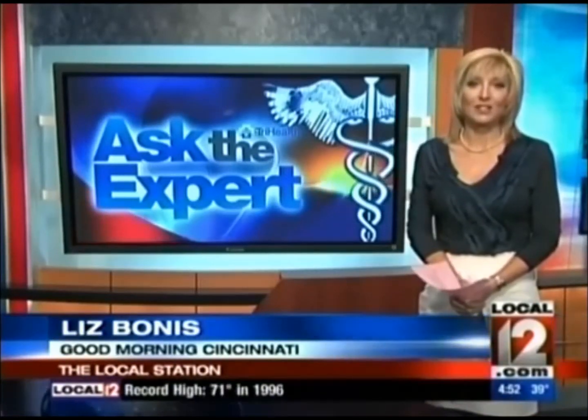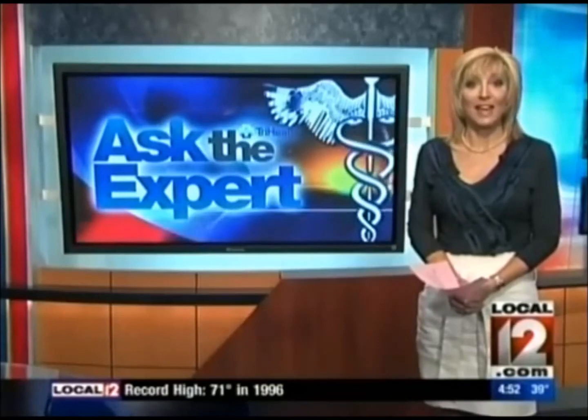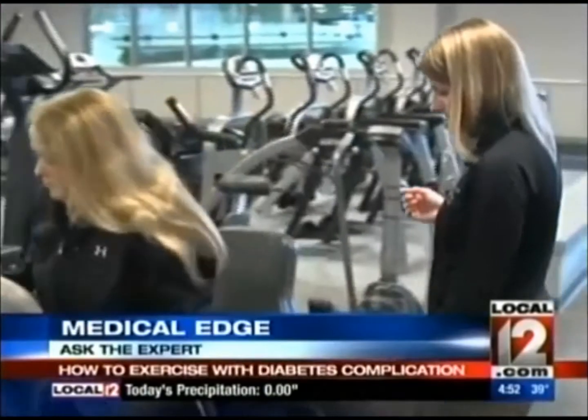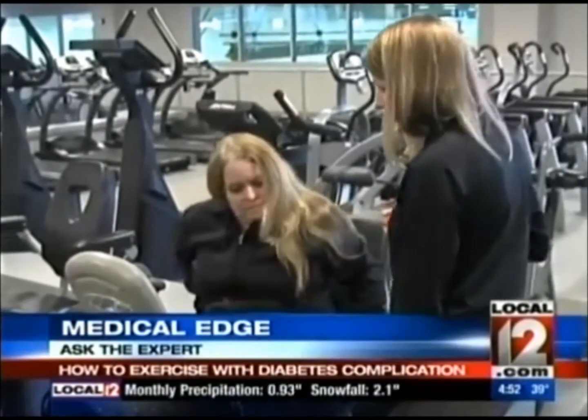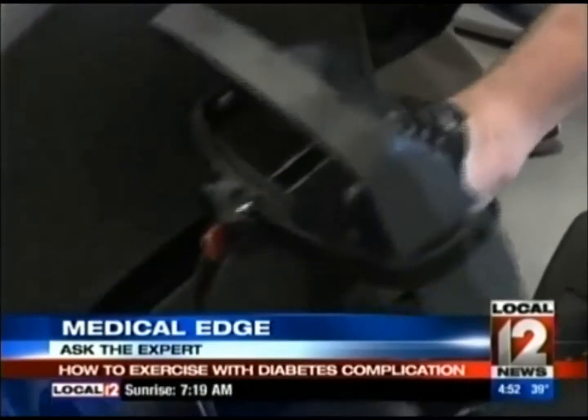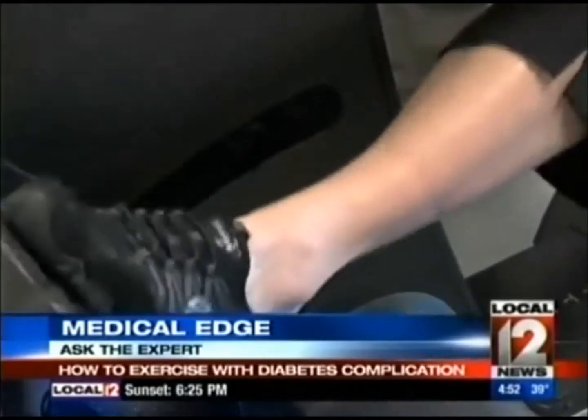A local woman with diabetes asks the experts about fitting in fitness. She has some pretty serious complications from diabetes, and we have their answers in today's Medical Edge. Lindsay Brewer is a lead athletic trainer at the TriHealth Fitness and Health Pavilion in Montgomery and director of the rehab program. A local viewer named Brandi, who has peripheral neuropathy, asks: is there any exercise someone can do with acute diabetic neuropathy?